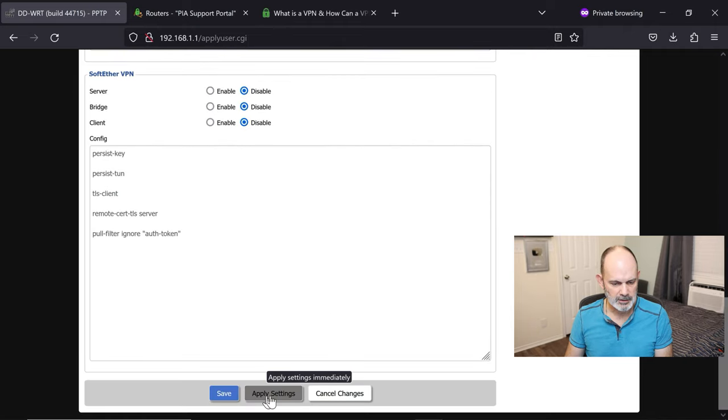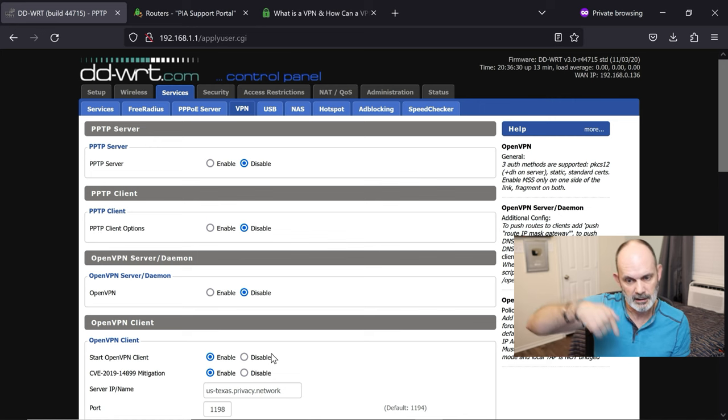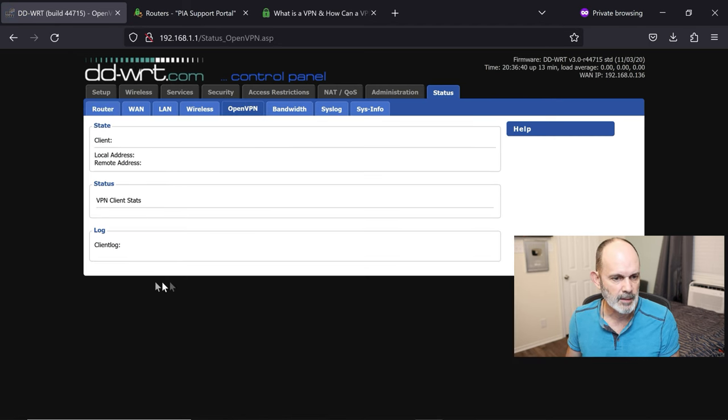From the PIA support page, there's additional configuration text shown in a screenshot — you can't copy it directly from the image, so go back up to the copyable text on the page. Copy it, go back to the router's Additional Configuration box, and paste it. Hit Save, then Apply. You need an actual VPN account with username and password — PIA is a great and economical choice.